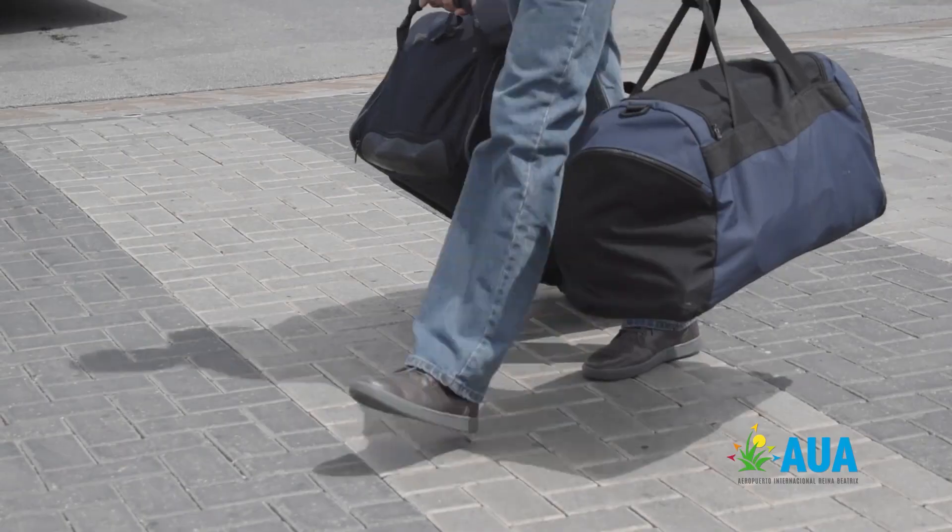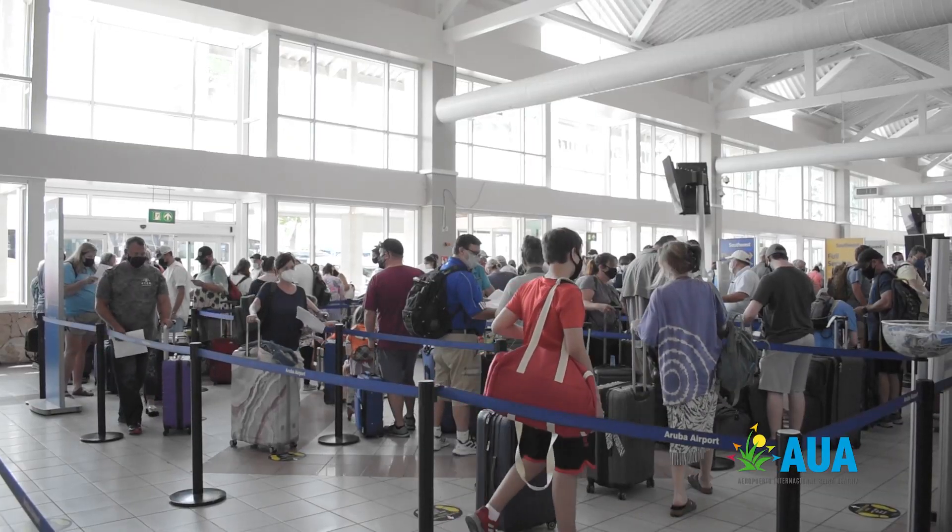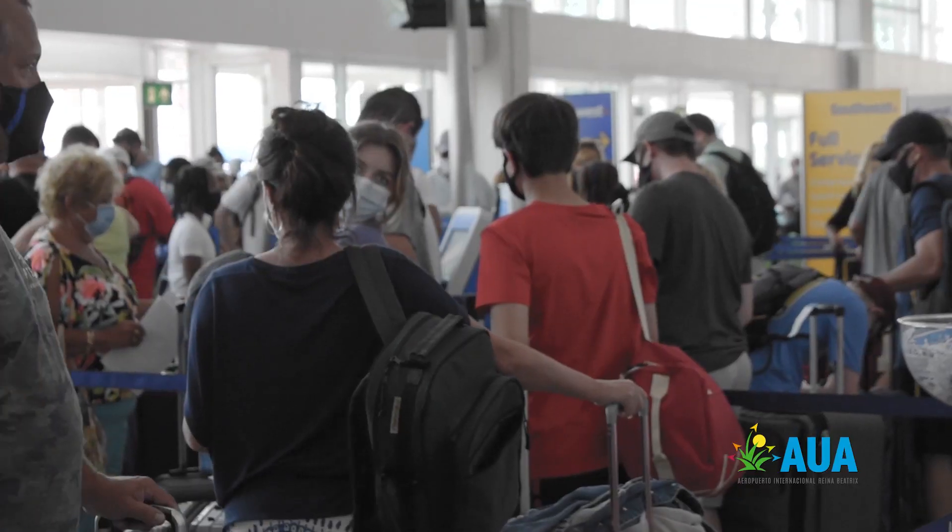We want to ask all departing passengers to please consult with your tour operators, your transportation companies, your hotels, etc., to make sure you get to the airport in the right time slot. If you arrive too early, you will not be able to enter the check-in facilities. We want to ensure the right amount of passengers are going through the different check processes, so we can keep the facilities and services good for all passengers using our airport.